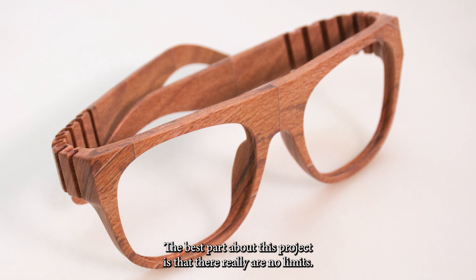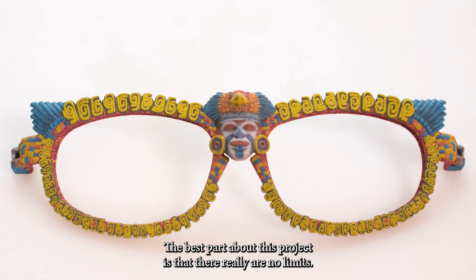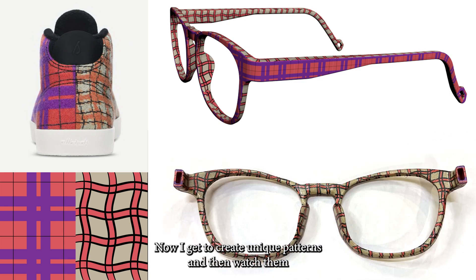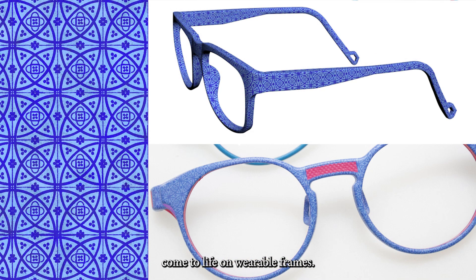The best part about this project is that there really are no limits. If you can dream it, we can make it happen. Now I get to create unique patterns and watch them come to life on wearable frames.